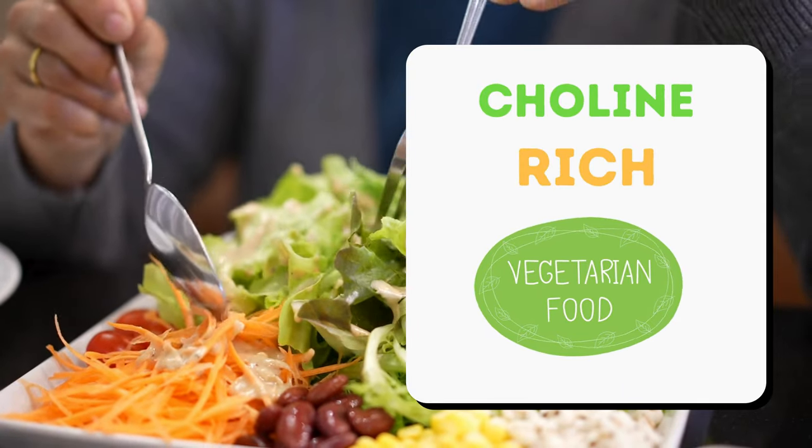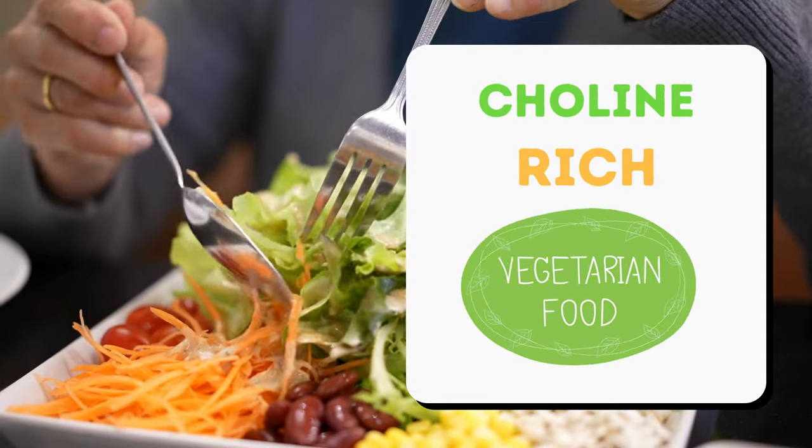Today we're spotlighting choline, a vital nutrient you can get without eating meat. Let's go.